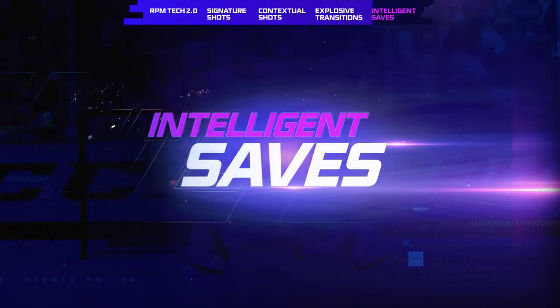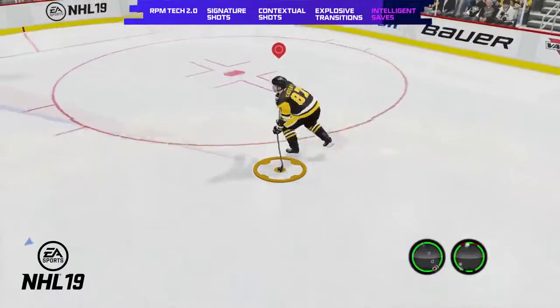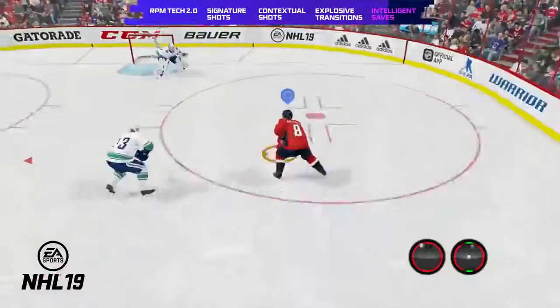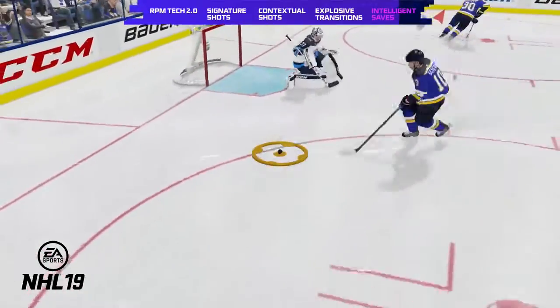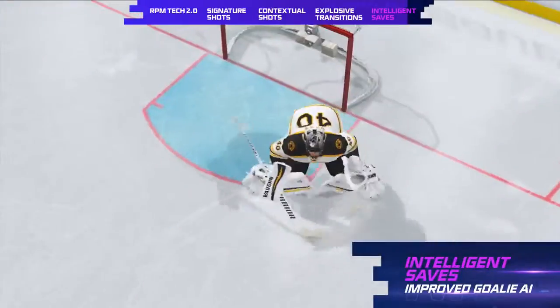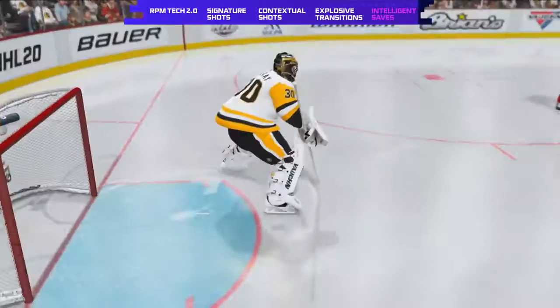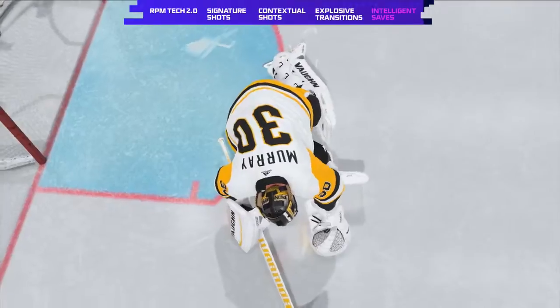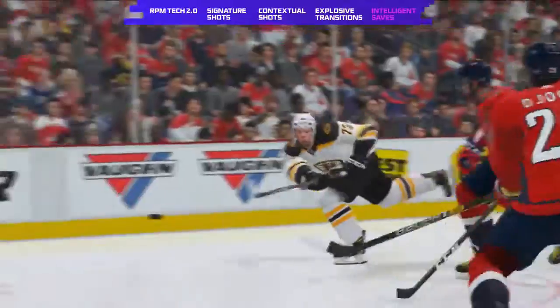We've heard your feedback, and we've raised the game for goalies. In NHL 19, goalies did not have the expansive toolset to control the puck, too often resulting in soft rebounds and scoring chances. In NHL 20, goalies in position and in control will have the ability to take over the game with all new controlled saves, redirects, and a whole new suite of covers. Additionally, AI goalies are more aware of threats on the ice, impacting their positioning and how they handle the puck.